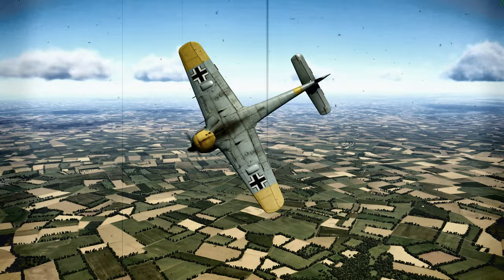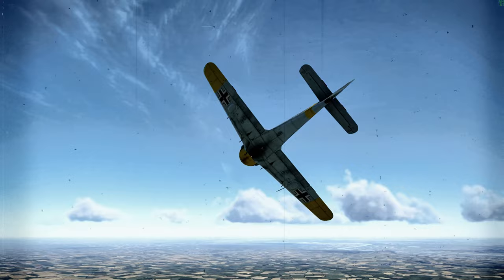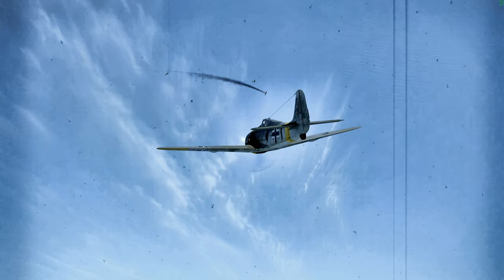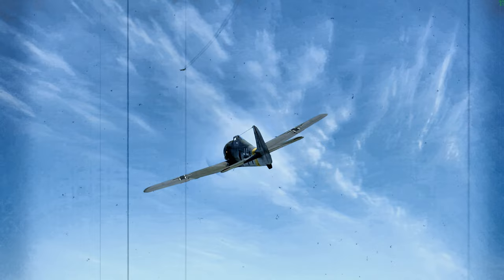The FW190 A-3 could reach 347 miles per hour (560 kilometers per hour) at sea level, and 410 miles per hour (662 kilometers per hour) at 20,000 feet (6,400 meters). Compared to the Spitfire Mk.V, the top speed of the FW190 A-3 was 10% faster at all altitudes.